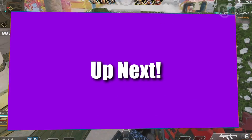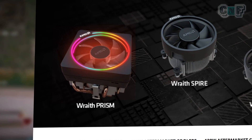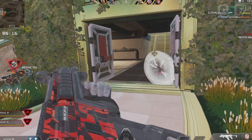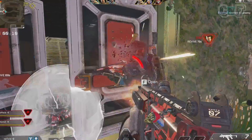AMD stock coolers have three offerings: Wraith Stealth, Wraith Spire, and Wraith Prism. You can see all three of them on screen. Wraith Stealth is a budget offering, then comes the Wraith Spire, and then the Wraith Prism. Let's look at these differences and understand why AMD Ryzen stock coolers are falling short.